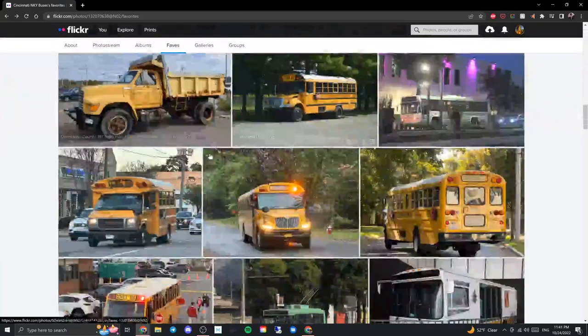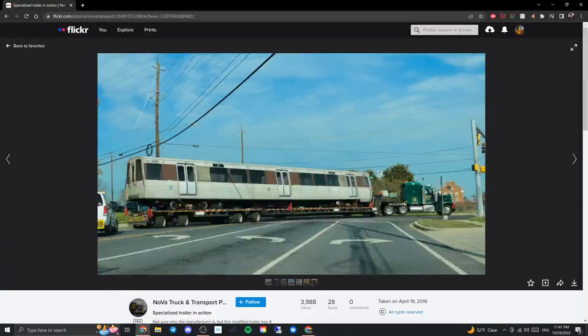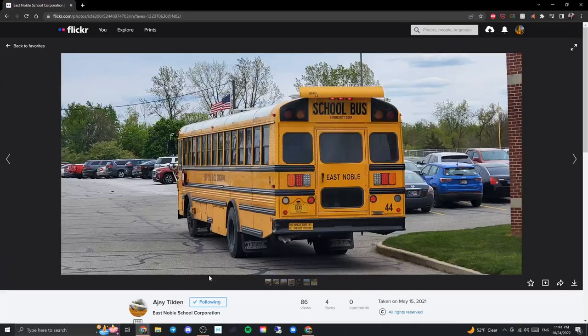This is a Thomas EFX from Indiana. I love the addition of under storage on here, and the airfoil is probably a nice thing to have in Indiana. It looks really great — all LED. You can also see there appears to be a stop sign camera on the bus. I think this is a good looking bus.